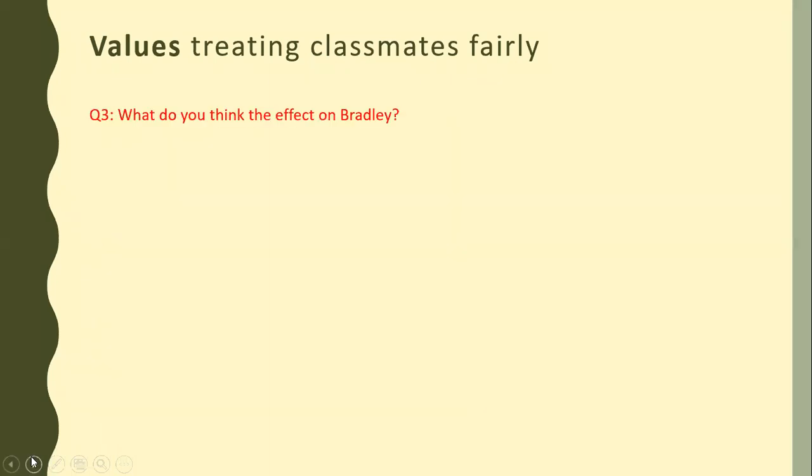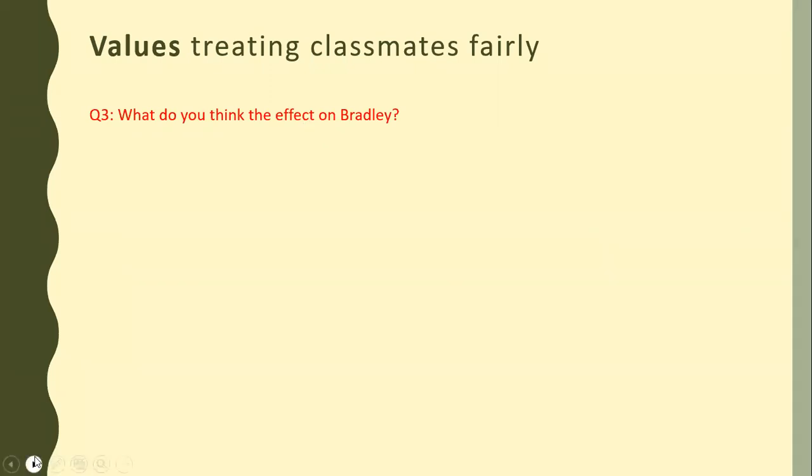The last question is: what do you think the effect on Bradley would be? If the teacher tries to understand and resolve the problems of Bradley, it would create a good impact on his mind. If his teacher helps him and understands him, then he will feel better. Maybe he will try to act nicely in class. If the teacher cooperates with him, maybe he himself would try to be cooperative and treat others nicely in class. He would be nice with other students if his teacher helped him to resolve his problems.